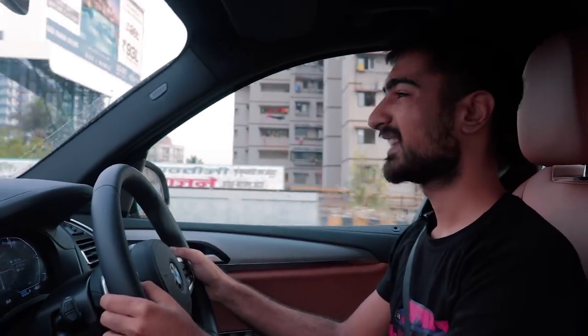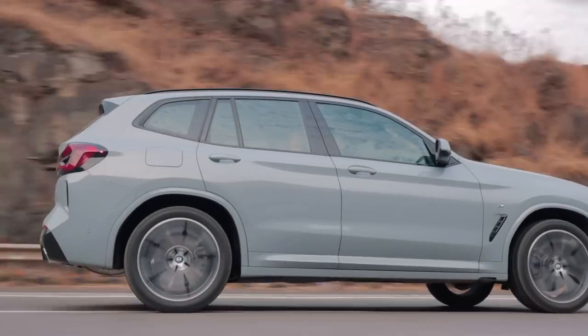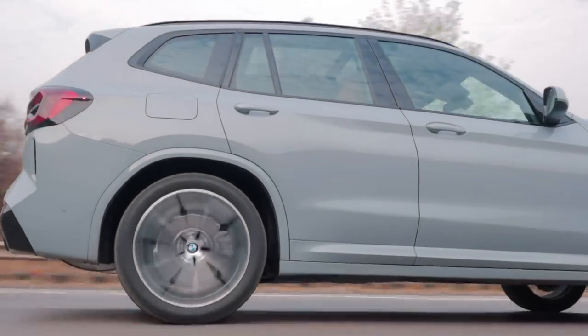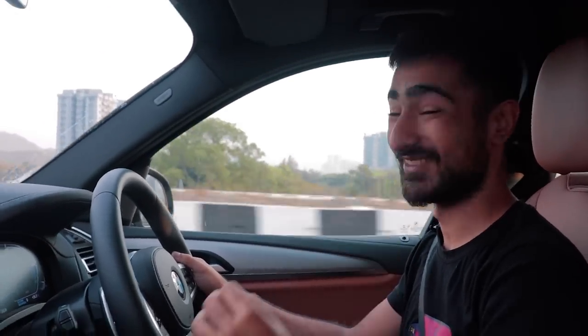Coming back to my bum — it's in a little bit of pain. Even in its most comfortable setting, the X3 is rather stiff. It's not so stiff that my bum is bruised, but it's a small price to pay for the way this thing handles. And let me tell you, this thing handles amazingly.